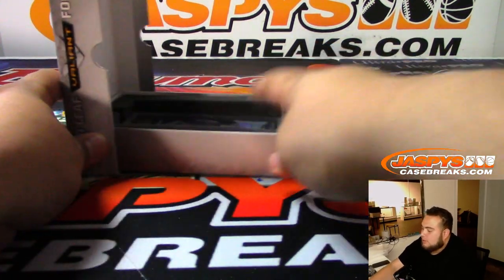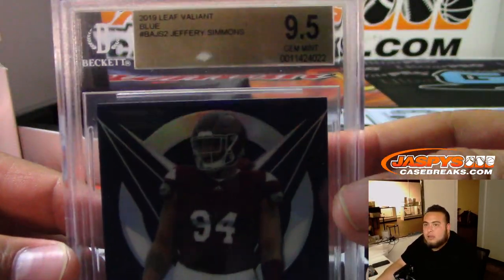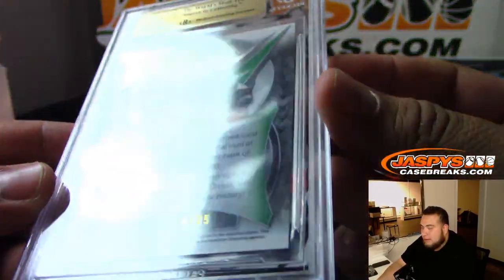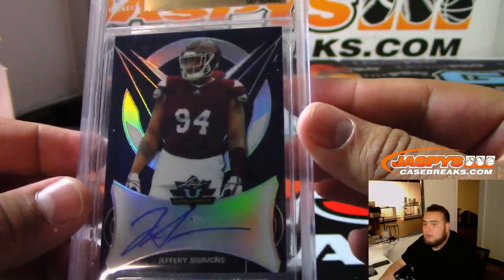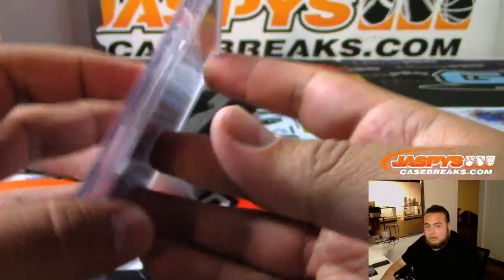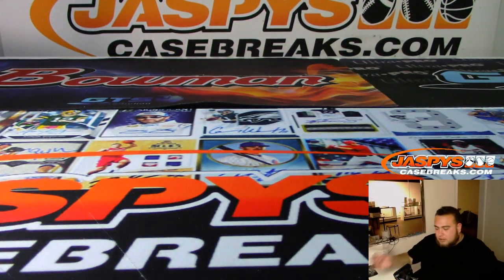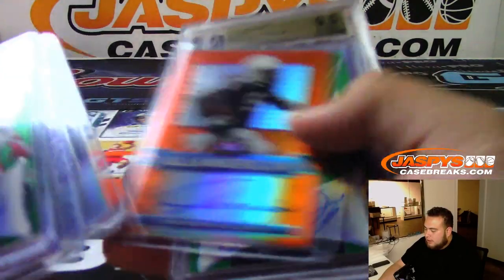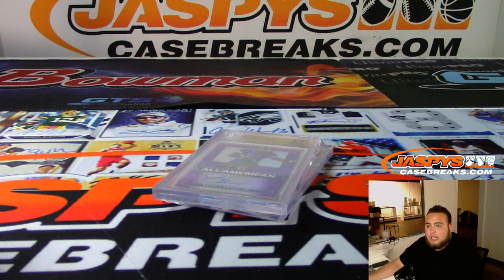And the last one is Jeffrey Simmons Blue, 9.5/10, 4 of 25. There you go — that was your two boxes. I appreciate you selling it out. I think you got some pretty good names here — Daniel Jones 7 of 15 is not too shabby, it's pretty cool. Snell graded nice, man. Number five is in the store guys if you want to run it back — jaspyscasebreaks.com.